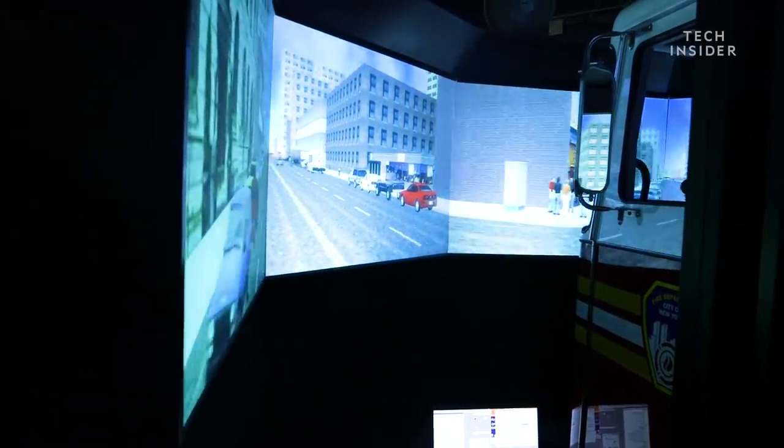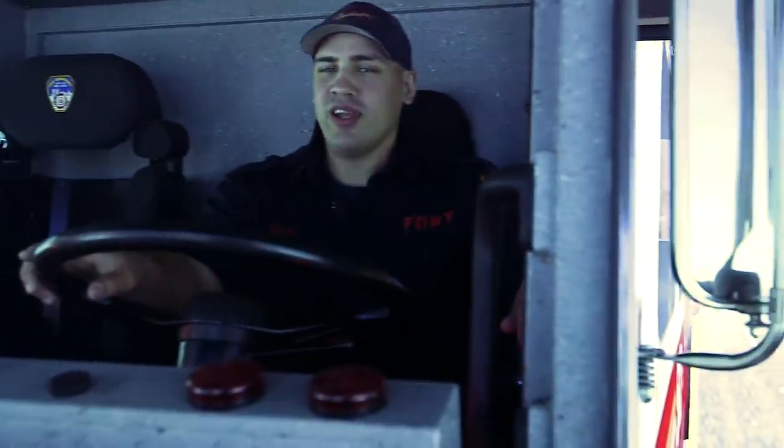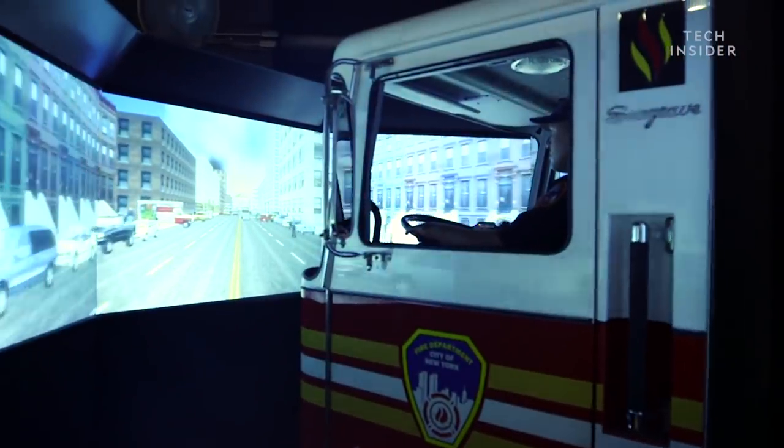Trainers can program the simulator to mimic different hazards. They can increase the number of cars on the road, make them drive fast or slow, and add things like roadblocks and pedestrians.